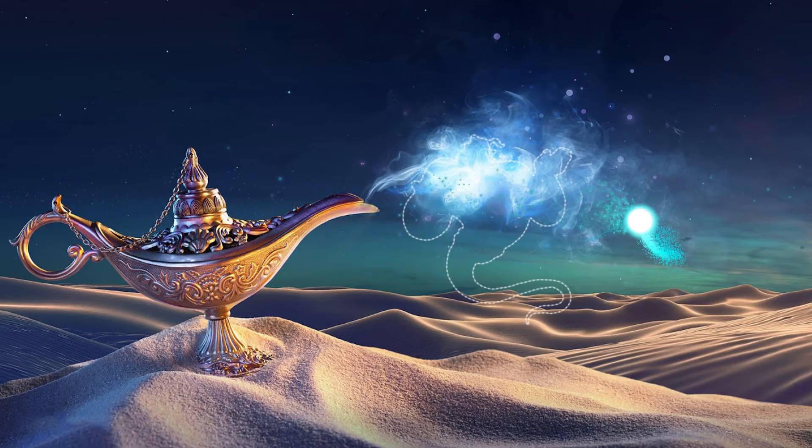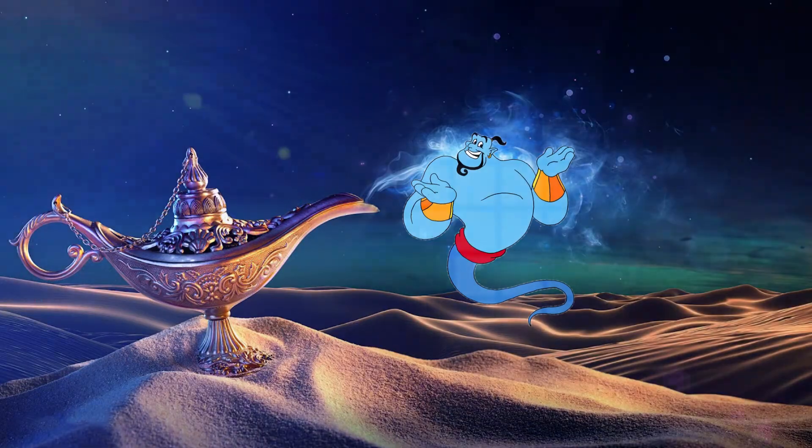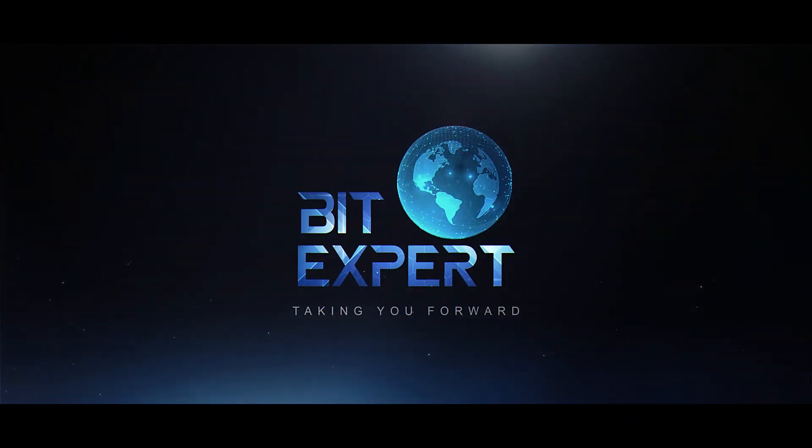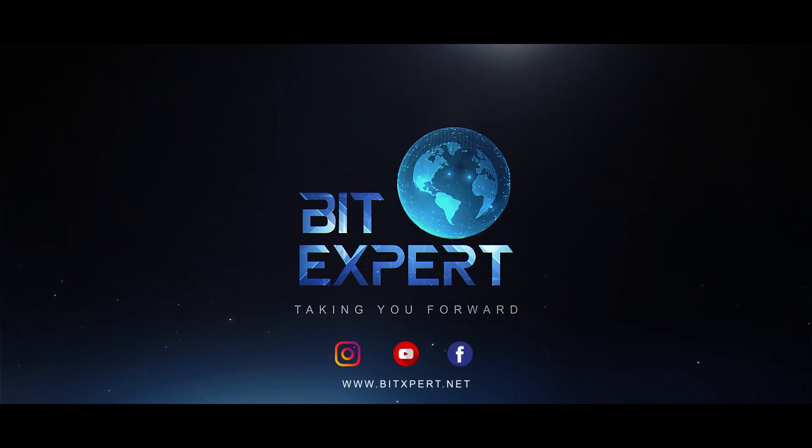Basically, it is a genie inside your lamp which you can rub for any technical assistance. So click on the subscribe button to activate your genie, and hit the bell icon to unveil the magic.